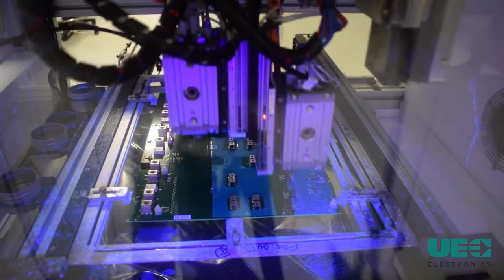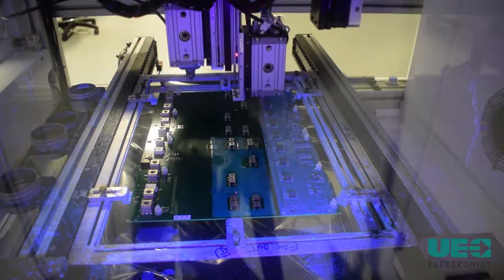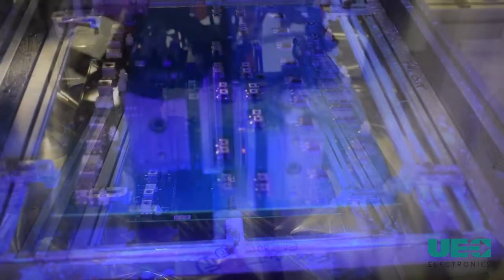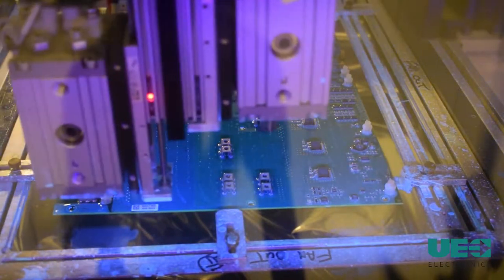Thanks to its robotic system accuracy of 25 microns, allowing it to easily repeat the same functions over any number of boards, without delays or errors.